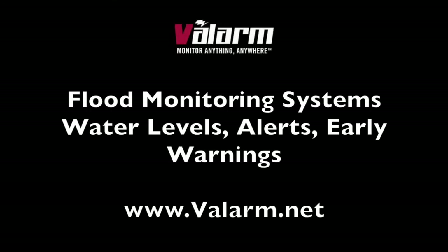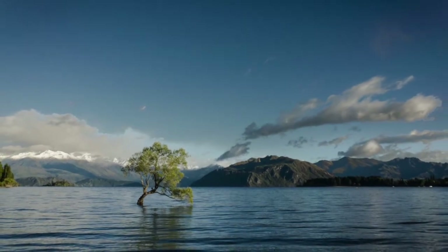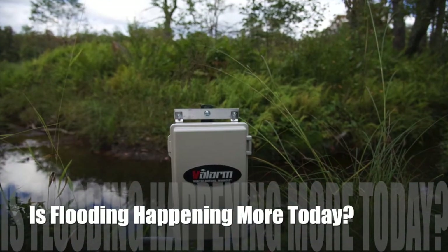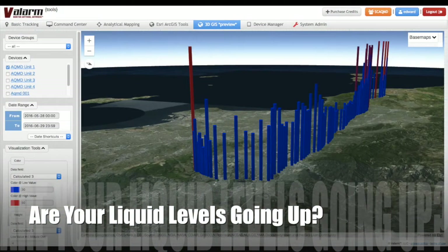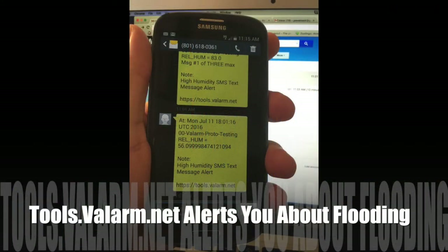Howdy! This is Edward from Valarm. Quick question for you — is your water rising? You'll learn about flood monitoring systems in this video. By remotely monitoring water, fluids, and liquid levels, your organization can automatically trigger early warning alerts when the levee breaks or whenever water levels are rising.